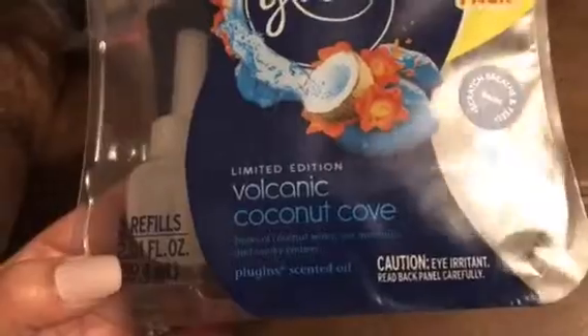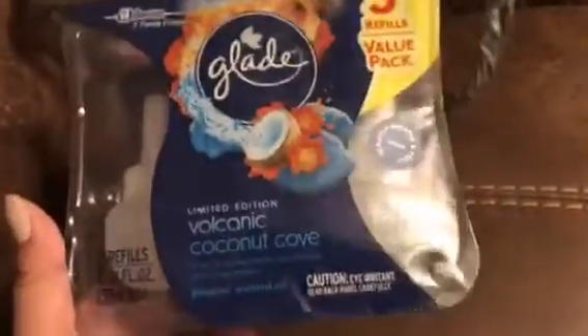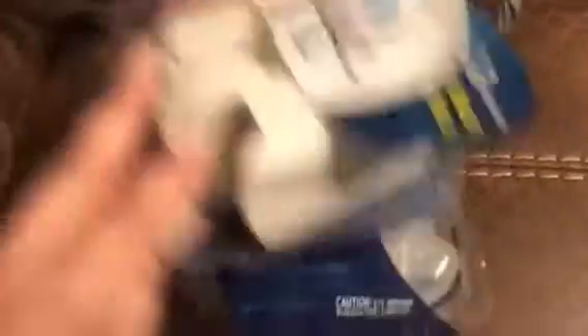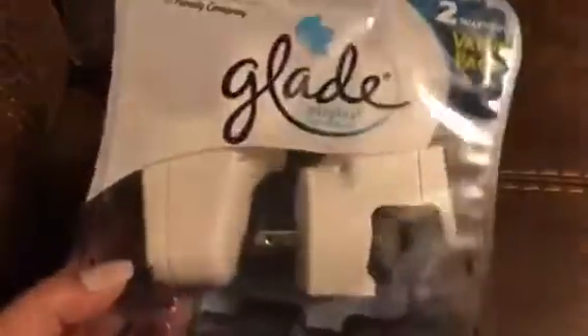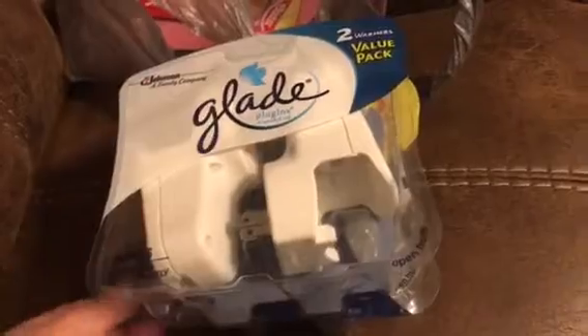I need to get up and clean tomorrow and start unpacking boxes, so let's go ahead and start. First, I found these Glade Volcanic Coconut Cove plugins — this is a three-refill value pack, I think it was around $4.99, and it smells so good. I also picked up a pack of the plugin bases themselves since I didn't have any Glade ones. Those were like two dollars, maybe even cheaper.